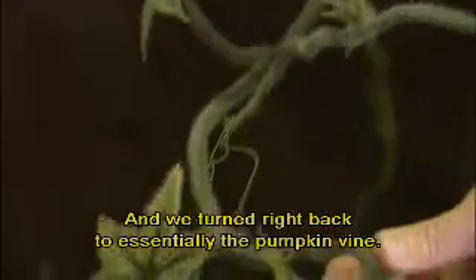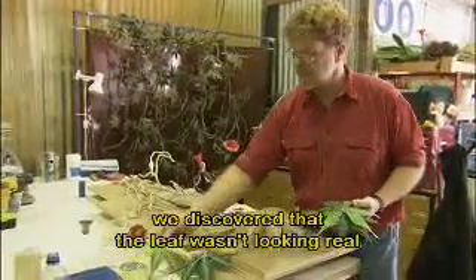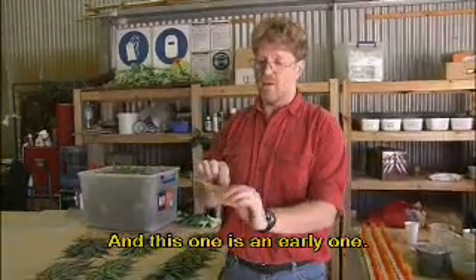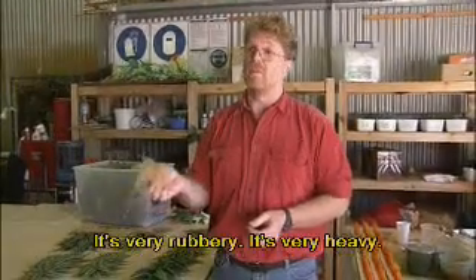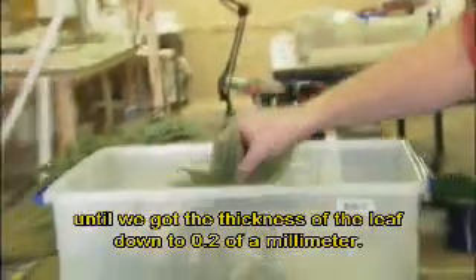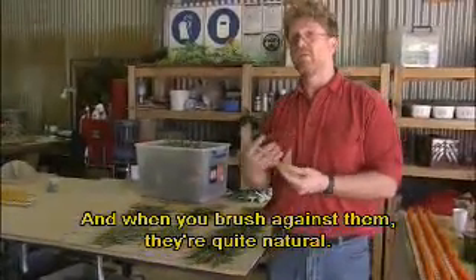And we turned right back to essentially the pumpkin vine. Through doing lots of camera tests, we discovered that the leaf wasn't looking real because it had so much texture on it — it was looking more reptilian. This one is an earlier one — it's very rubbery, very heavy. We just kept developing until we got the thickness of the leaf down to 0.2 of a millimetre. They're very light and they move in the wind, and when you brush against them, they're quite natural.